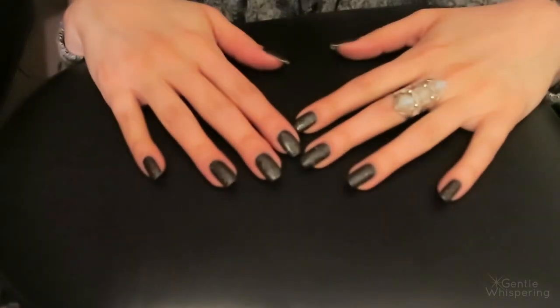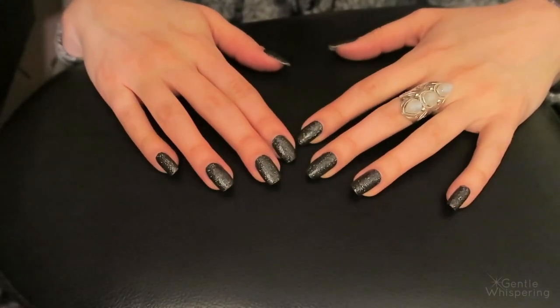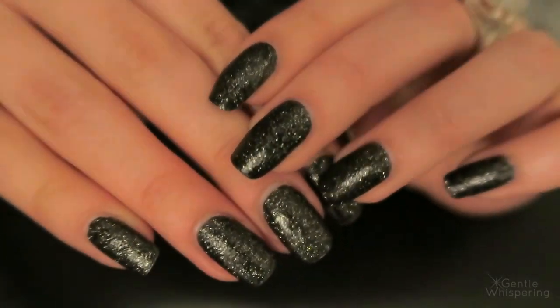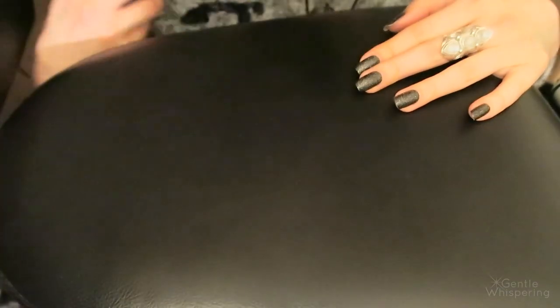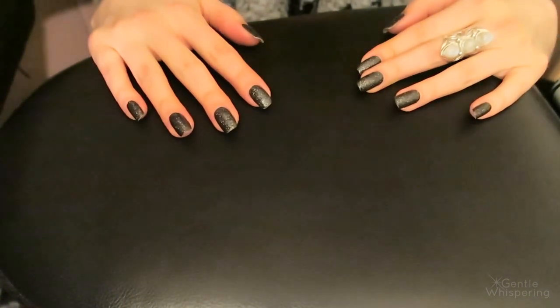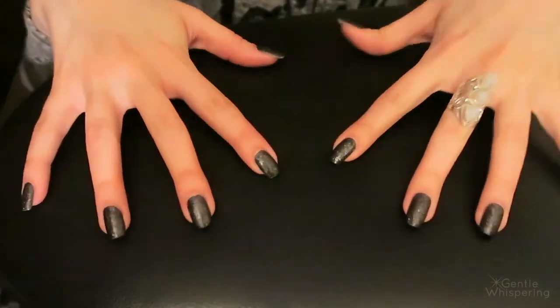This time I'm wearing a very black shade of nail polish with some sparkles. I'll put the name of the nail polish in the description. It actually matches very well my sweater, which has sequins and is gray and black. So let's start with the first objects.